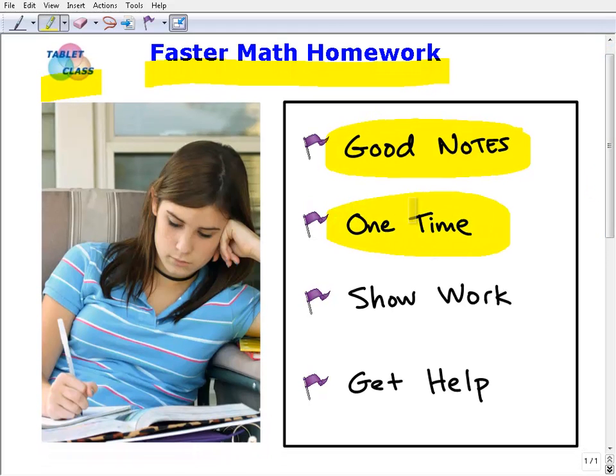The next tip is: do your homework in one time — one sitting. When you sit down, make it a one-time shot from start to end. Don't split it up into 30 minutes here and 15 minutes there. The exception is if your teacher gives you class time to start — take advantage of that. But when you get home, sit down and work on it until it's done, so you maintain your mental focus and momentum.